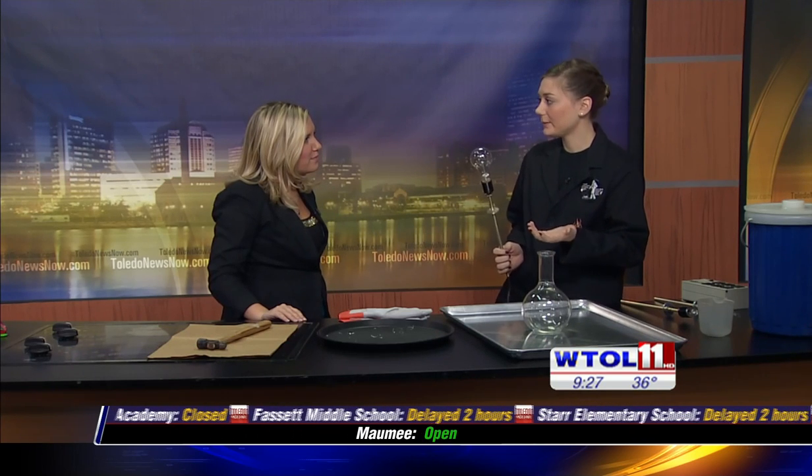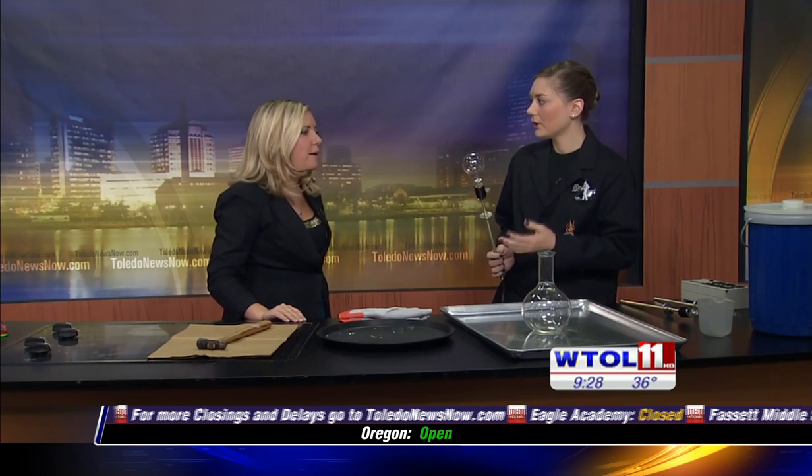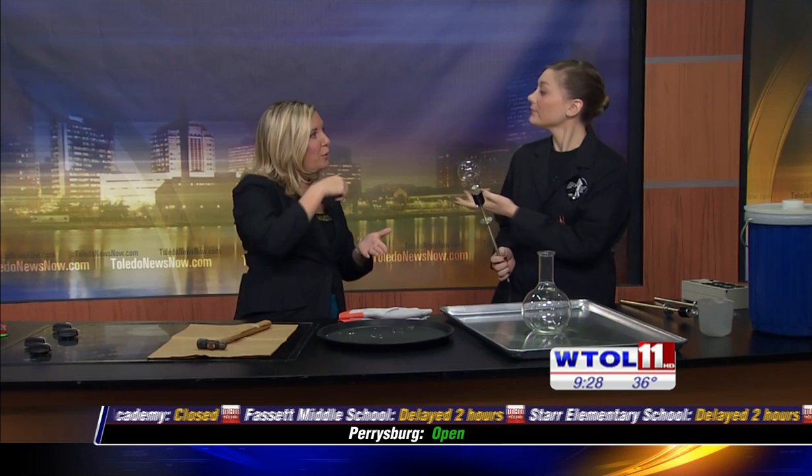Today we're actually talking about incandescent light bulbs. This is probably very similar to what a lot of people have in their home, but what's tricky about this is it's not very energy efficient. So we're kind of transitioning away from traditional light bulbs and moving to the coil bulbs. And those are a halogen bulb.